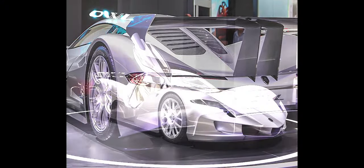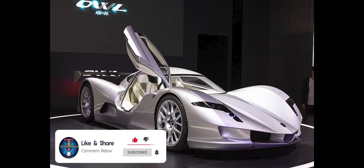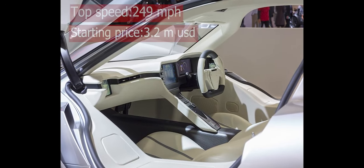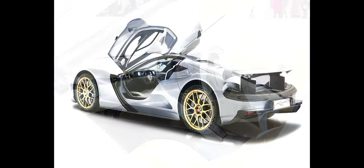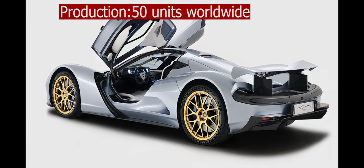Four electric motors deliver its power through what Aspark claims is a unique torque vectoring system, paired with a 64 kilowatt-hour lithium-ion battery. Aspark promises 280 miles of driving range, with the lithium-ion battery fully charged in 80 minutes, though Aspark says it intends to make it even more efficient in the future.